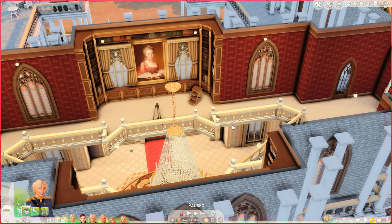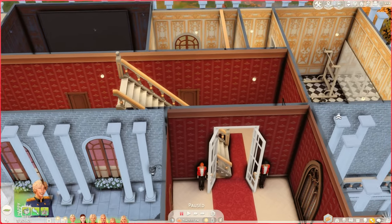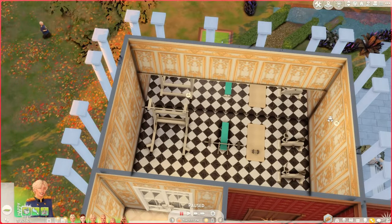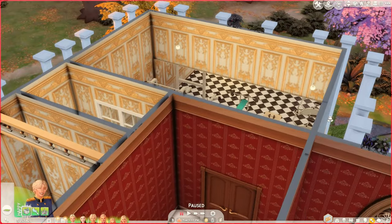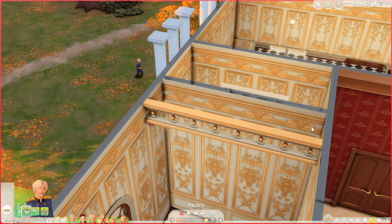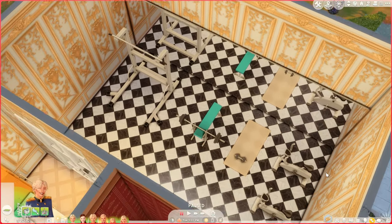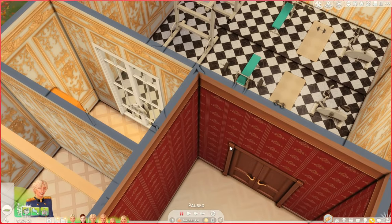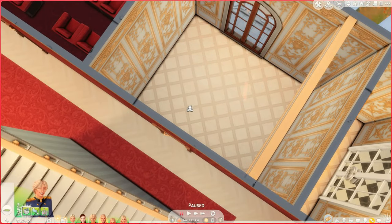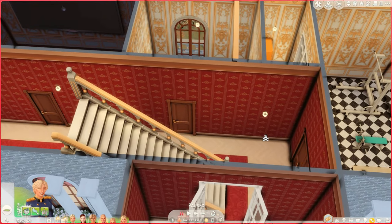Moving on — the left wing of the castle is the recreational area. The first room is our gym. It's very important to stay healthy and take care of your body, so the royal family will participate in exercise, yoga, and wellness. Then over here is just a blank room — I still need to figure out what I want to do with it. Maybe I'll make it an art room or something like that.